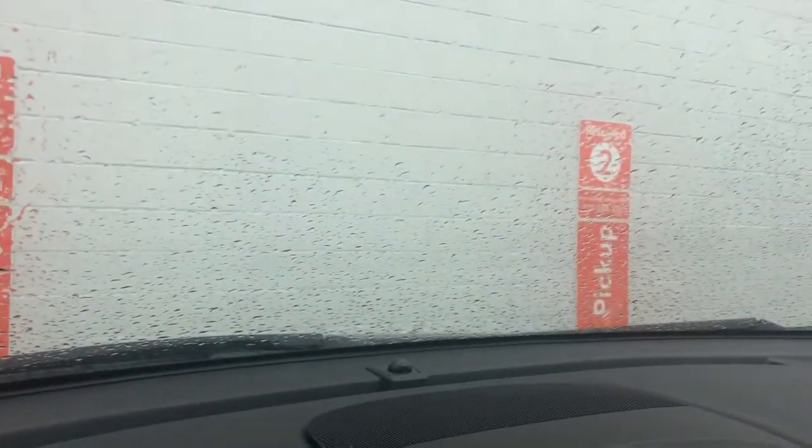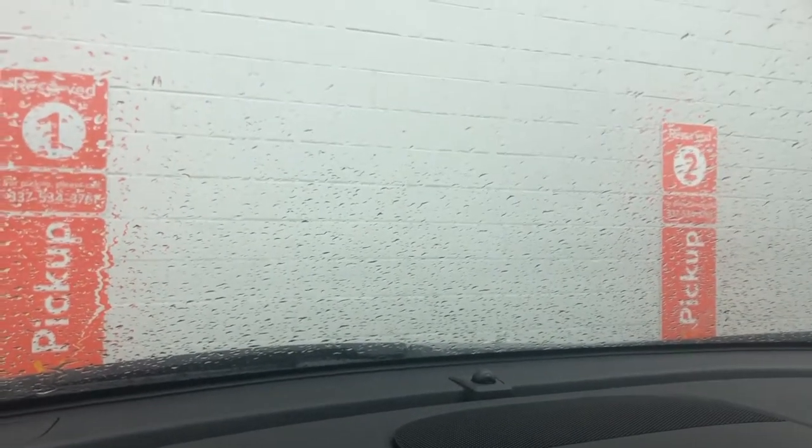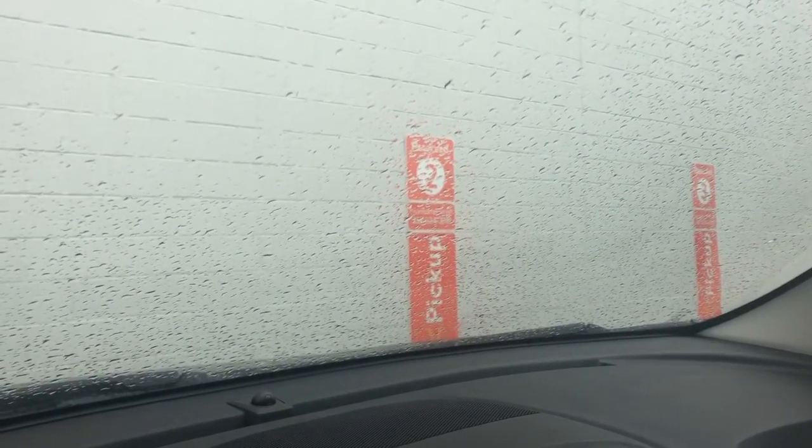A huge time saver for me is Walmart Grocery Pickup. I actually prefer the Neighborhood Market, but I accidentally chose the Super Walmart — it's just two minutes up the road anyway. I pull up, they have my groceries ready, they put them in my car, and we're good to go. This is a huge time saver. I got here maybe three minutes ago and I'm already ready to go. Also, you don't end up walking up and down every aisle picking up extra unnecessary things you didn't need.